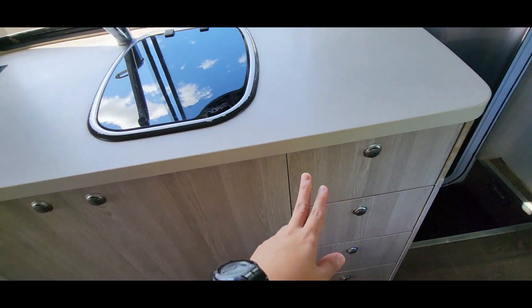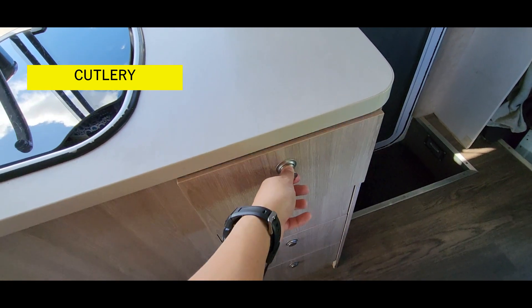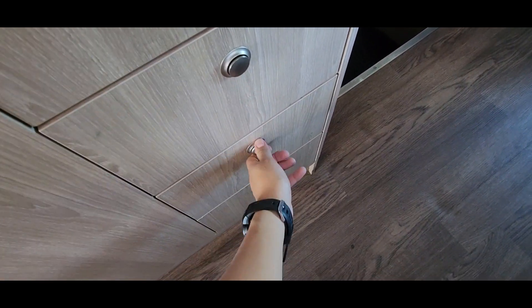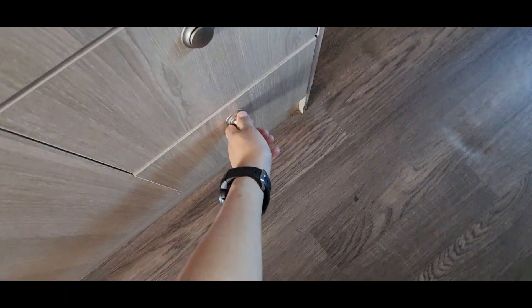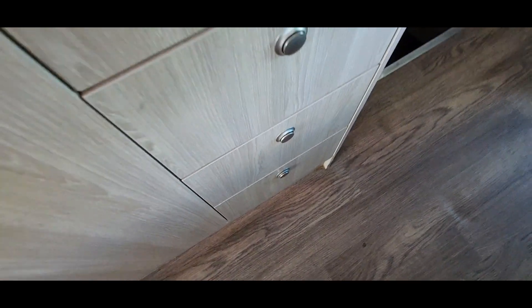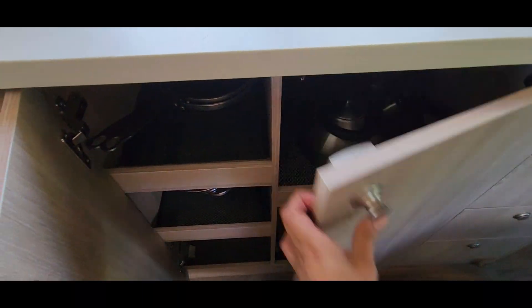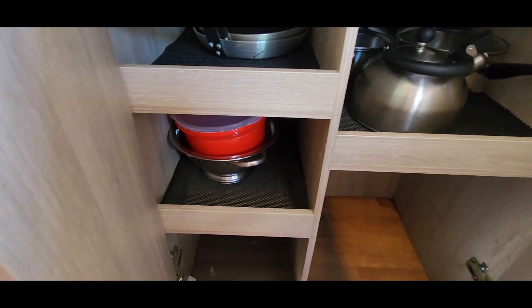We have all the things we need here like, for example, cutleries. We also have on the second drawer some cups. We also have plates. And then the last thing we have is knives and all the things that we need for the trip.